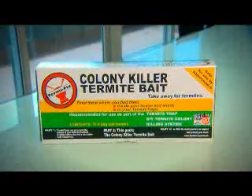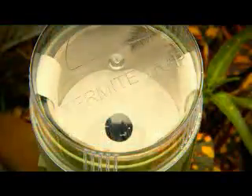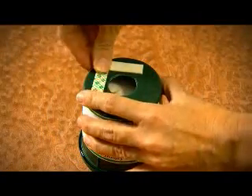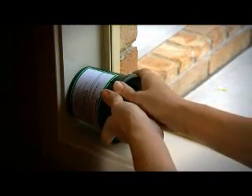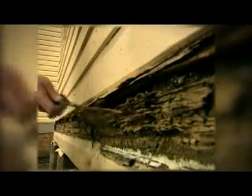These colony killer feeders are takeaway for termites — feed them where you find them: in the traps, or even inside your house, sheds, etc. It's just a matter of adding water and placing the feeder so that termites can come out of where they're eating, into the bait, while still in the dark. It's like an extension of their galleries, but with damp, easy-to-harvest tucker, which they will prefer.